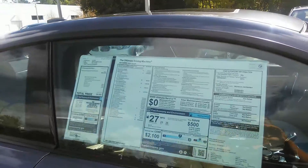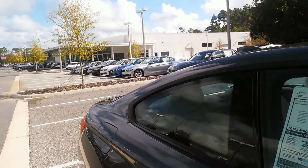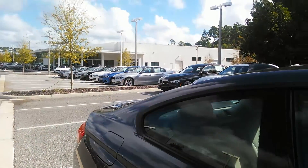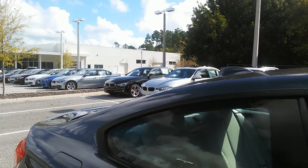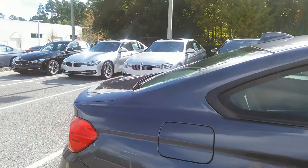This is heavily equipped, so it's going to have your sport line, your driver's assist, your driver's assist plus, your premium package, technology package, heated front seats. You saw the xenon lights and it has advanced Bluetooth capability.